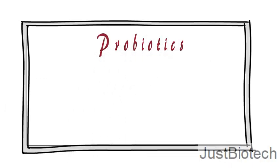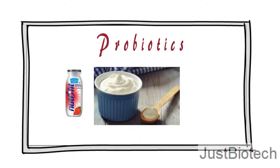Welcome back to Just Biotech. Today we will discuss probiotics, probiotic products available in the market including dairy products, over-the-counter probiotic drugs, natural probiotics, and the mechanism of action on our body.